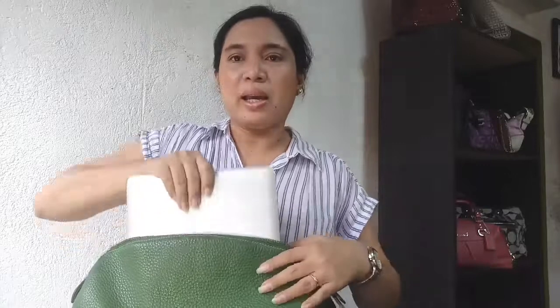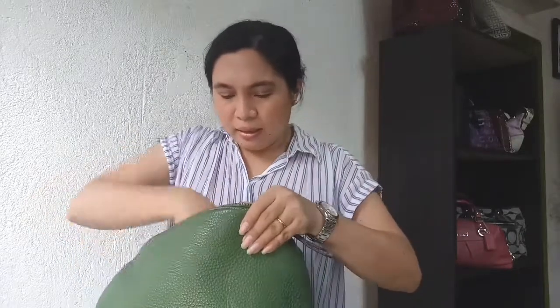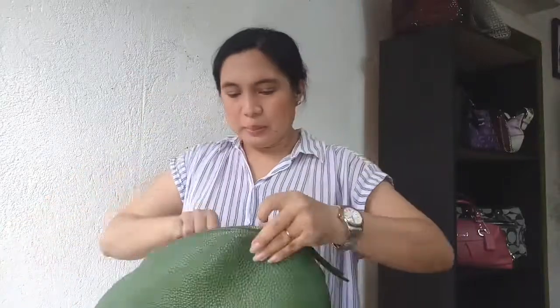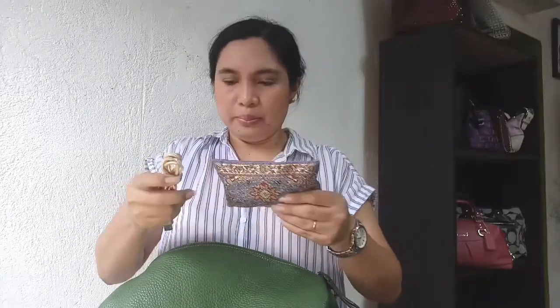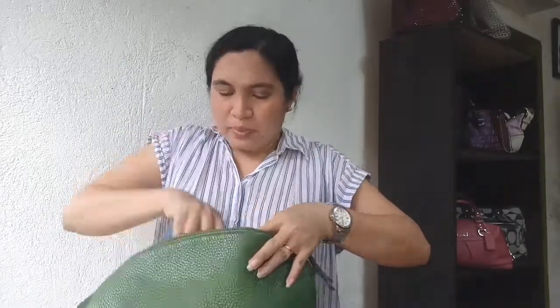First and foremost is my laptop. This is quite heavy. My wallet. My Kikai kit, or my makeup kit. A small pouch for my lipstick and eyeliner. I also bring with me a cord for my cellphone — this is for my charger. A planner given by the company that I work with. That's everything that is inside my bag.